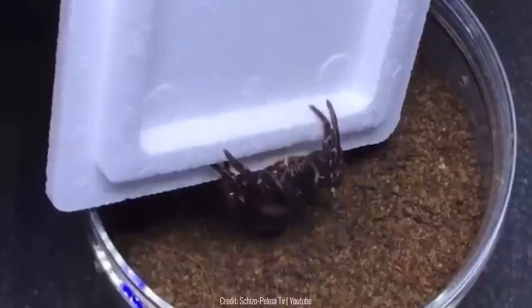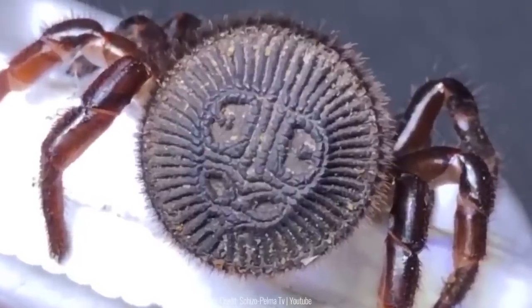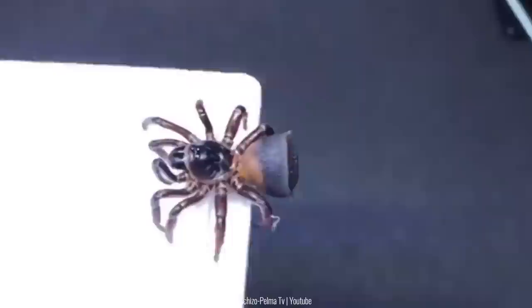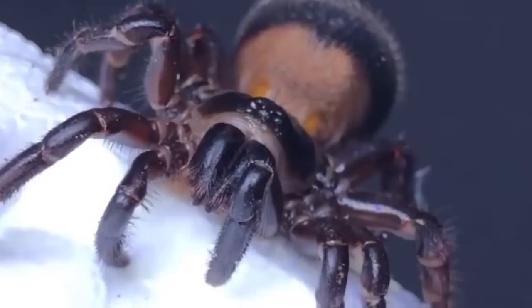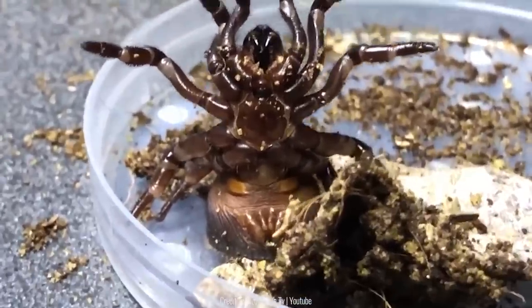The Chinese hourglass trapdoor spiders are probably one of the most unique insects you'll ever see. These spiders look like a coin or an Oreo cookie from afar, but once you take a closer look, you'll realize that's not the case. Since they're so good at hiding, these spiders are ambush predators and will wait all day for prey.